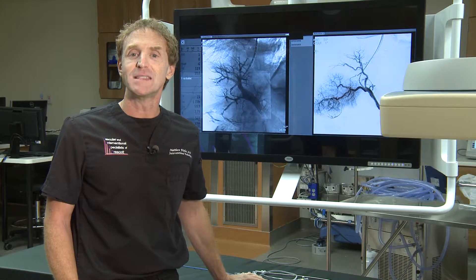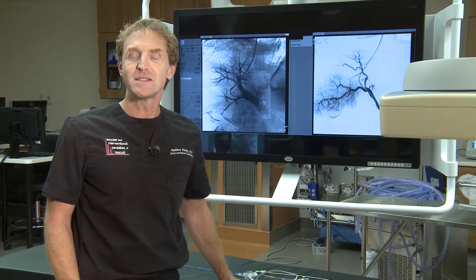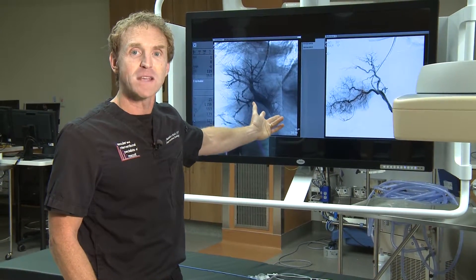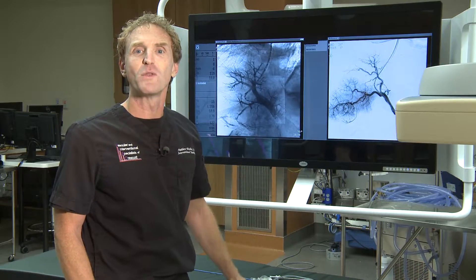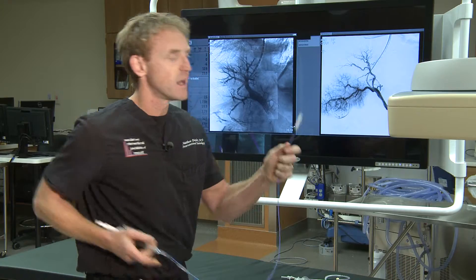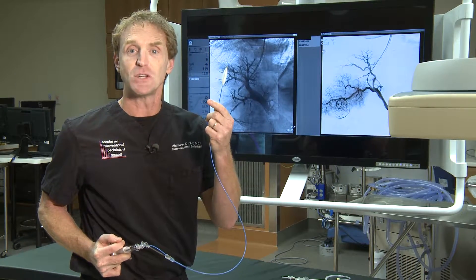One of the most common procedures is an angiogram. With an angiogram, the catheter is placed into the blood vessel and we inject x-ray dye, and under real-time fluoroscopy we can watch the blood flowing through that blood vessel. After that, we can take a balloon, such as this, and blow it up in the blood vessel — that procedure is commonly called an angioplasty.